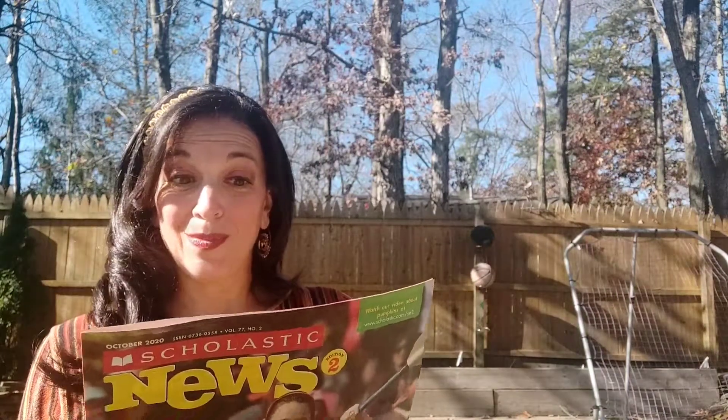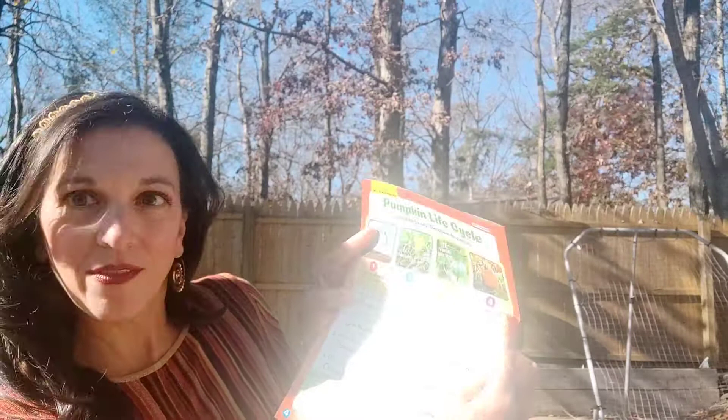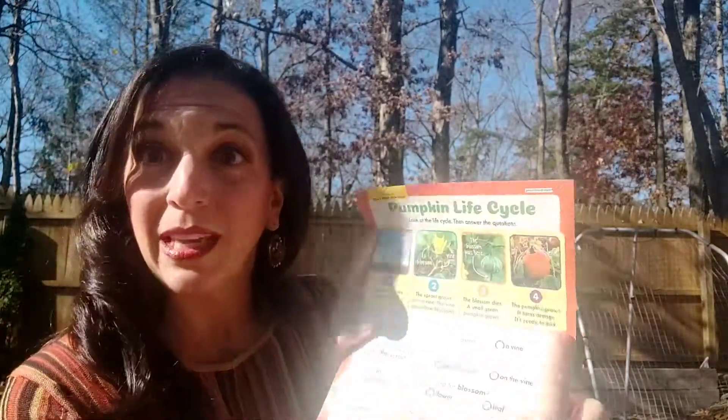What does the sprout grow out of — a seed, a blossom, or a vine? A seed! Where are the yellow blossoms — on the sprout, on the seed, or on the vine? On the vine! What is another word for blossom — a pumpkin, a flower, or a leaf? A flower! What is the pumpkin's first color — orange, brown, or green? It's green! That's right.